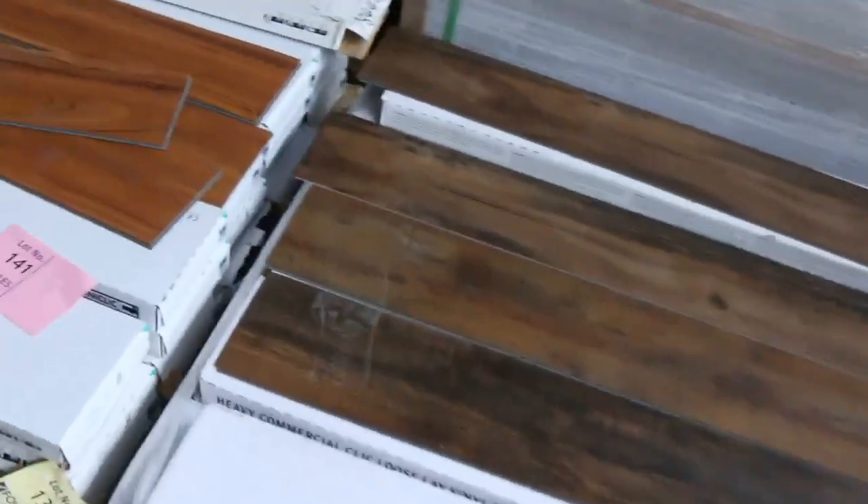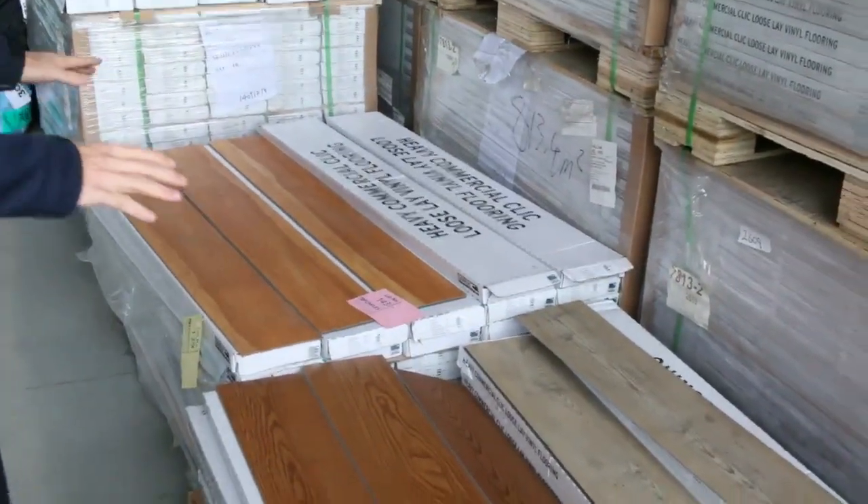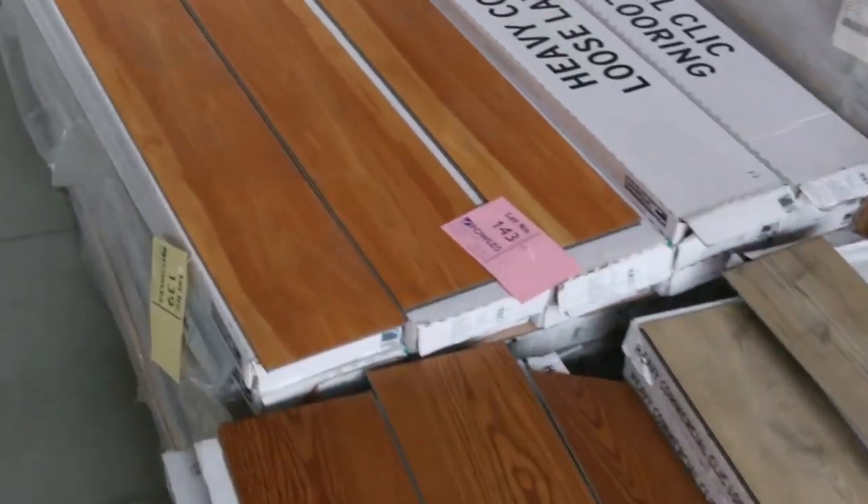Lots of loop piles through there, which generally sell for around $25 a broadloom metre. Over here we've got some vinyl planks — getting pretty low on those, so if you're thinking about it, don't hesitate because otherwise they'll be gone. We've been selling them for $10 a square metre and they've been really hot property, so get in before they disappear.